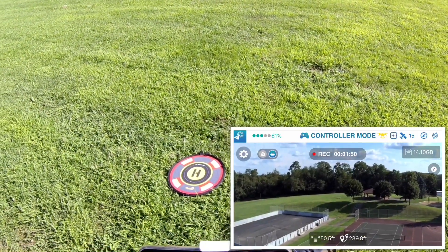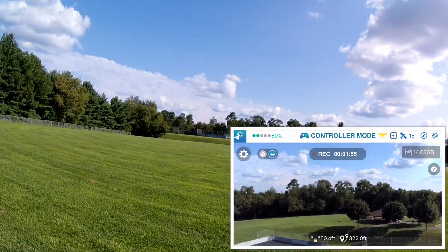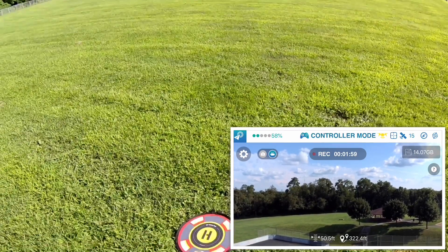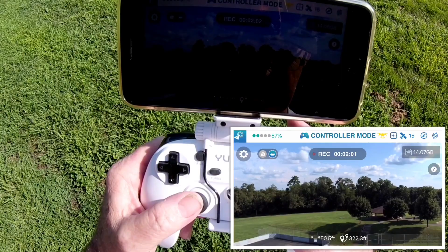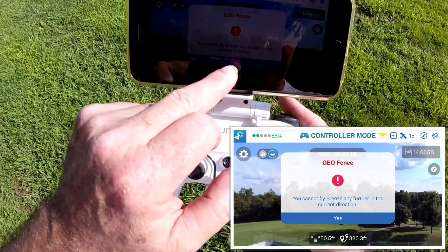I'm at 300 now. I'm losing the transmission. I'm at 322. Nope, won't go — I hit the geofence. You see it there?